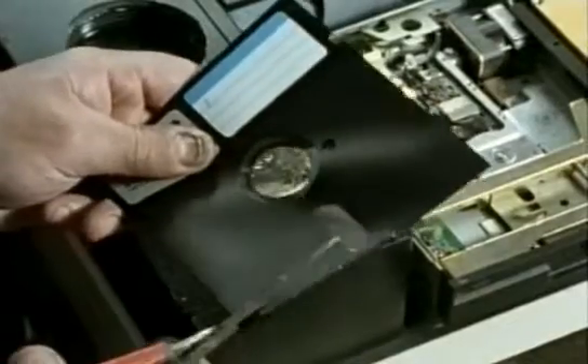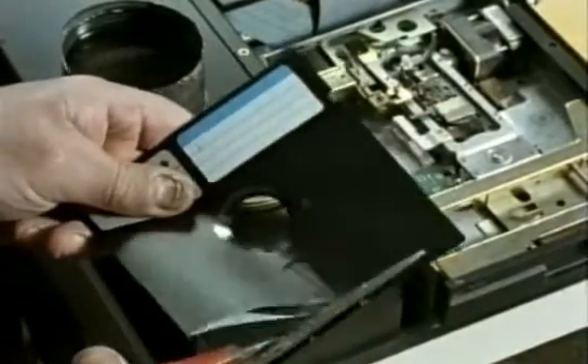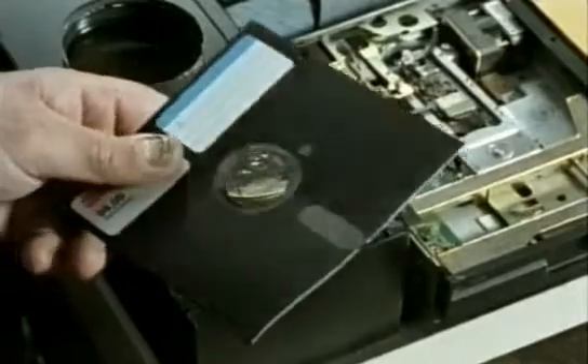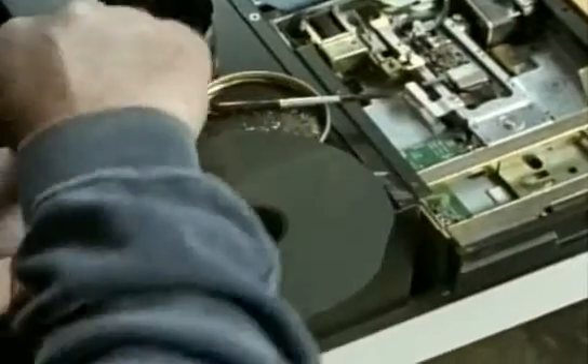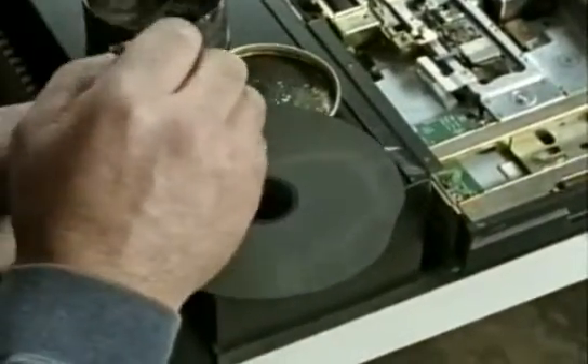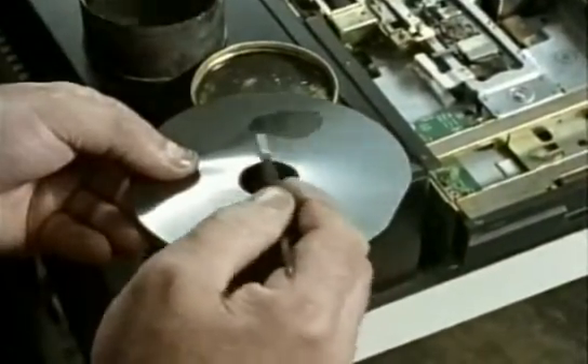The coating of these disks is just the same as audio or videotape, and the codes are recorded as minute bits of magnetism. With a solution of iron powder, you can actually see the magnetised parts of the disk.